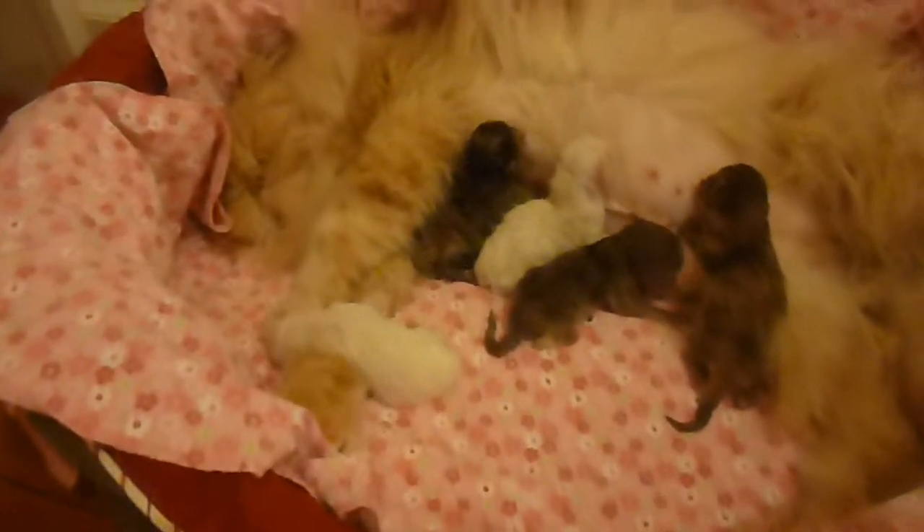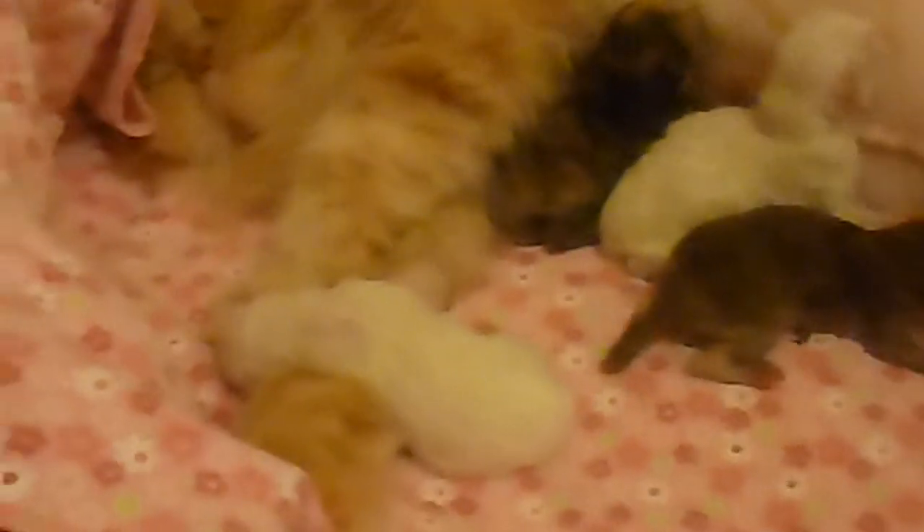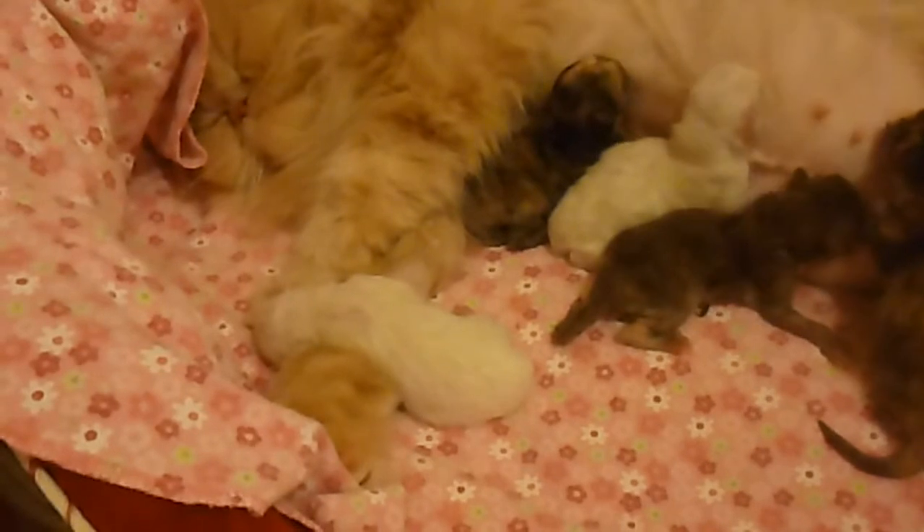We have one crashed out on her arm. We are supplementing feeding him. We're starting to think that he's a chocolate point.